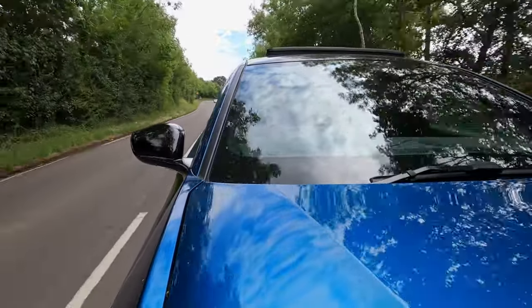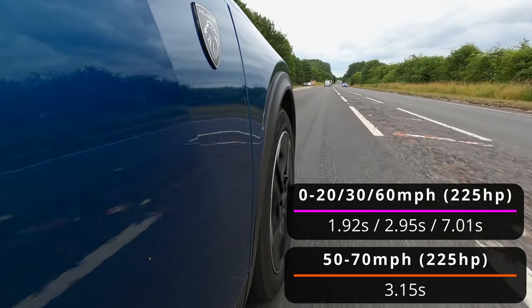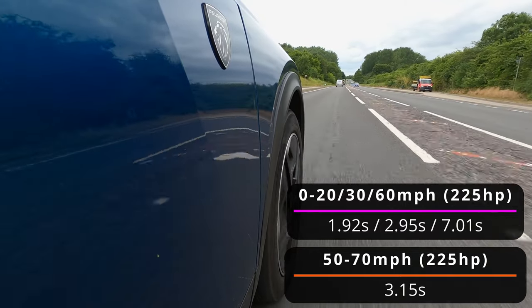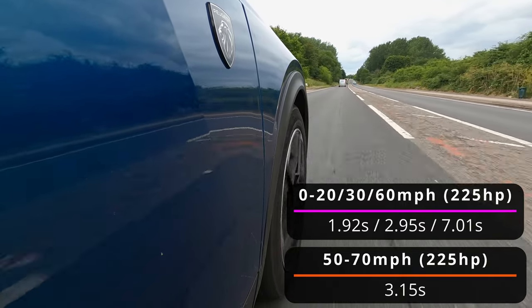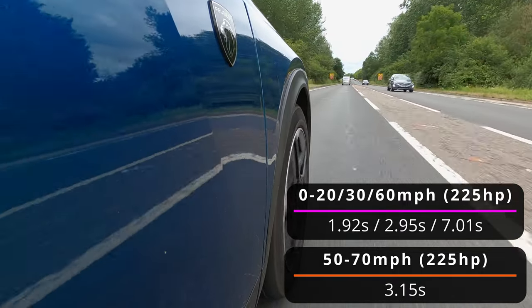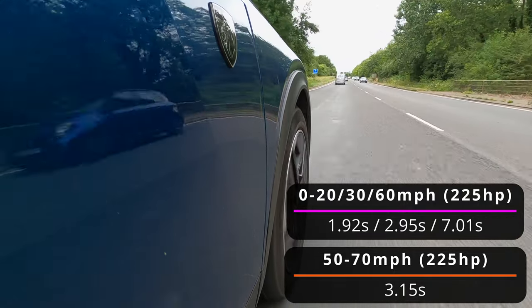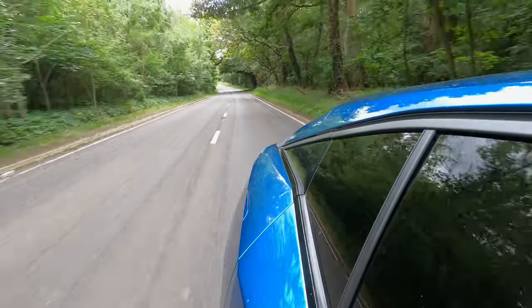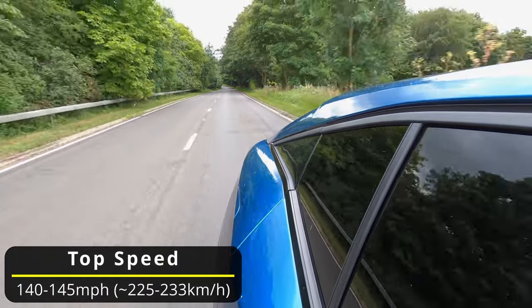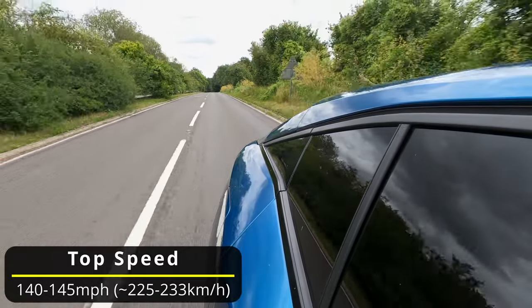Tested via RaceLogic's Performance Box Touch: 0 to 20 mph in 1.92 seconds, 0 to 30 mph in 2.95 seconds, 0 to 60 mph in 7.01 seconds, and 50 to 70 mph in just 3.15 seconds — very handy for kickdowns or overtaking on the motorway. Top speed is limited to 140 to 145 mph depending on the variant, and pure EV mode is available up to 84 mph.